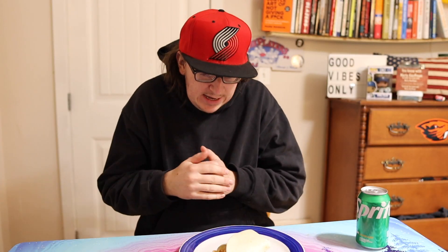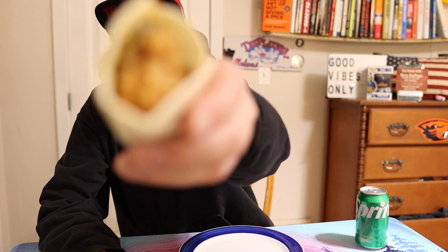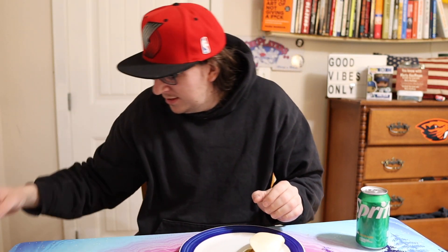What up guys, you know it's Marty. Today I got that brand new chicken wrap from KFC. Not only did I get the brand new chicken wrap, I also got the spicy one, so this is a feature review for the spicy one too.